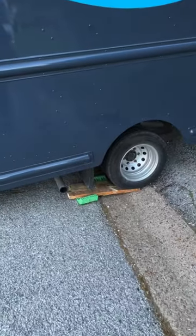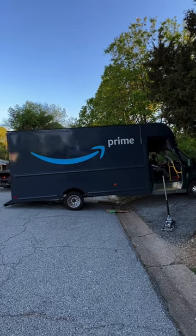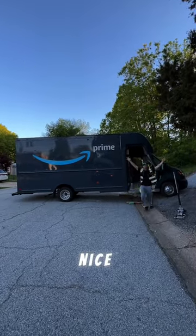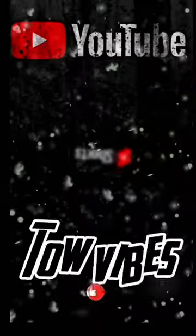Cross my fingers. We got it! Nice! Thank you! That's how you do it. I don't even have to use the tow truck.